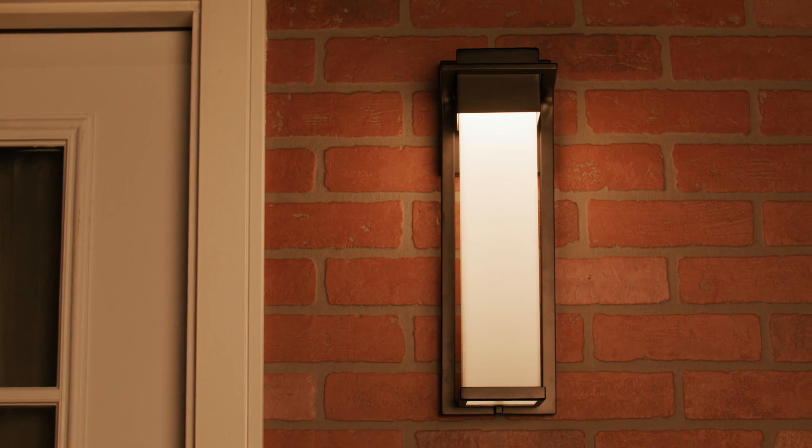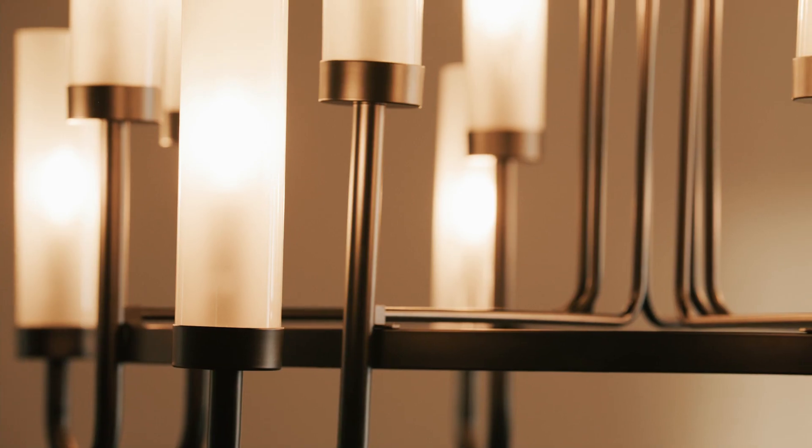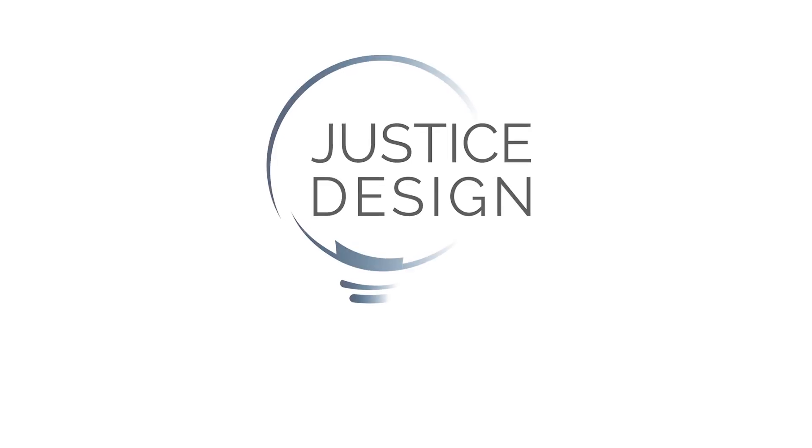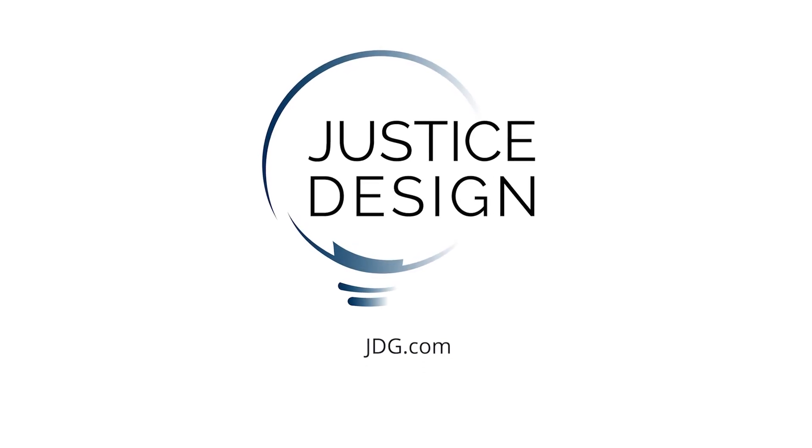Whatever the project, we'll help create your perfect look. Justice Design Group — the perfect lighting choice. Explore the possibilities for your next project.